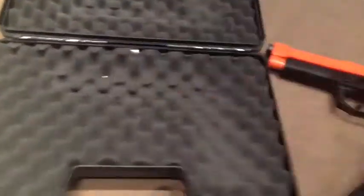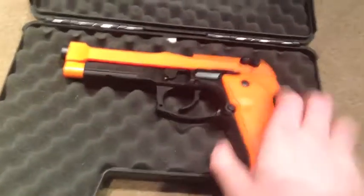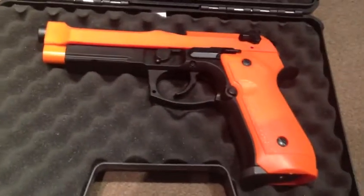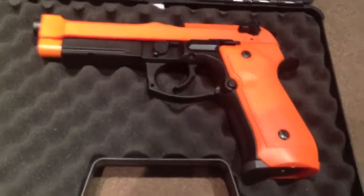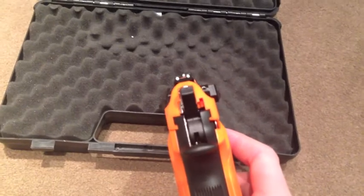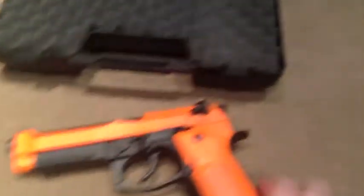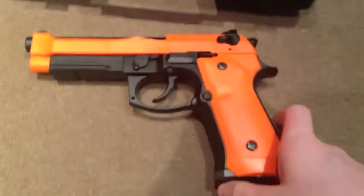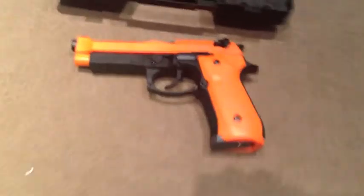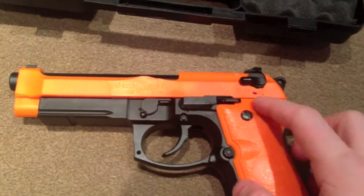I ordered it for myself and then thought, you know what, I've got a Kimber Warrior, so I'll give this away. I'll do a review of this gun first before the competition ends, so I've got a review on my channel of it so people can see what it's like. I'll upload the contest video and then I'll upload the review.